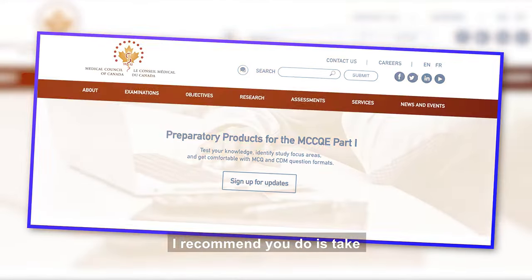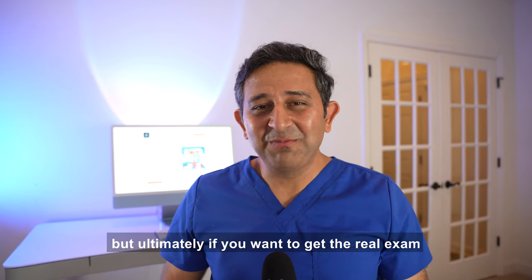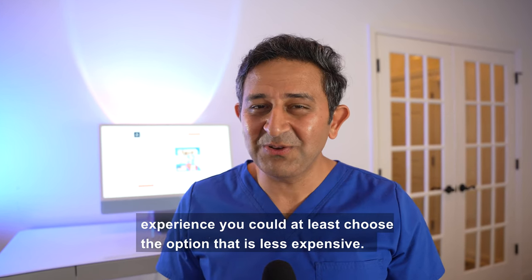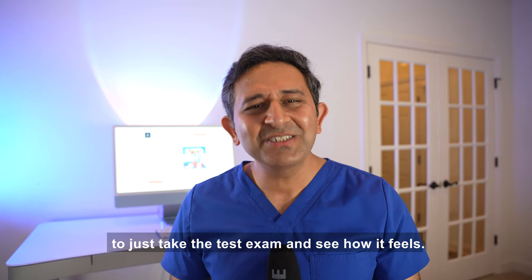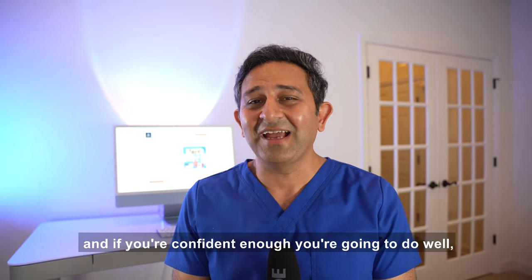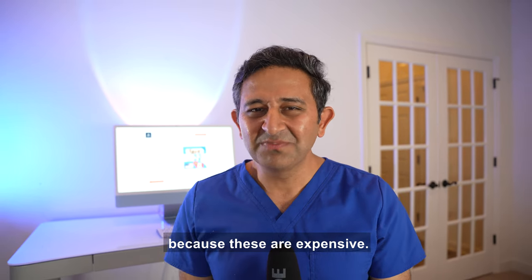I also recommend taking one of the MCCQE1 preparatory practice exams. These are expensive, but if you want the real exam experience, at least choose a less expensive option. It can boost your confidence — and if you're already confident enough, you can save the money and skip it, since these exams are costly.